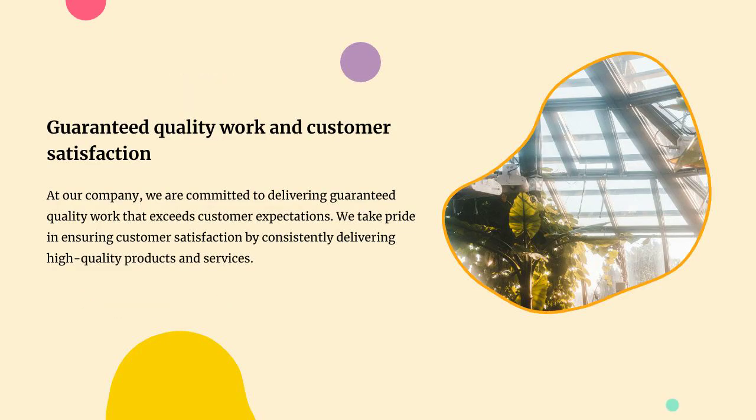At our company, we are committed to delivering guaranteed quality work that exceeds customer expectations. We take pride in ensuring customer satisfaction by consistently delivering high-quality products and services.